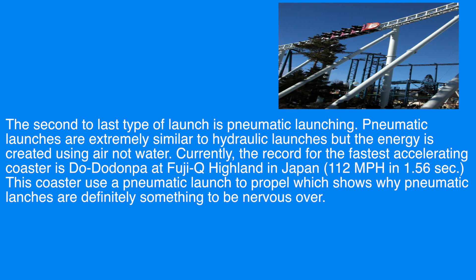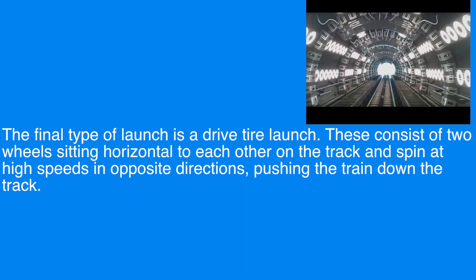The second-to-last type of launch is pneumatic. Pneumatic launches are extremely similar to hydraulic launches, but the energy is created using air, not water. Currently, the record for the fastest accelerating coaster is Dodonpa at Fuji-Q Highland in Japan, which uses a pneumatic launch. The final type of launch is a drive tire launch, consisting of two wheels sitting horizontal to each other on the track, spinning at high speeds in opposite directions and pushing the train down the track.